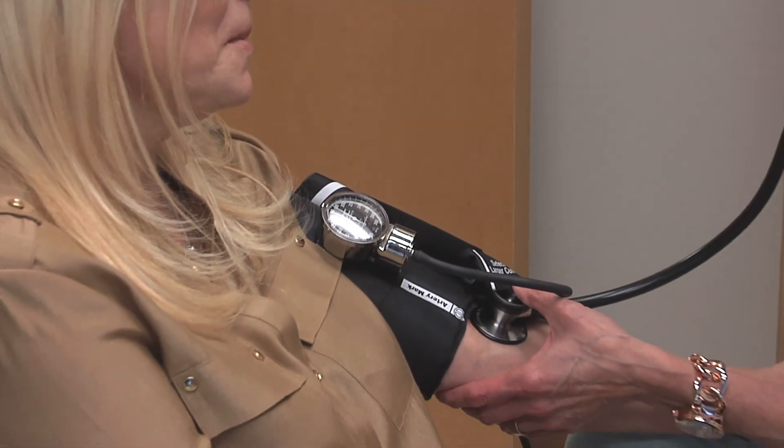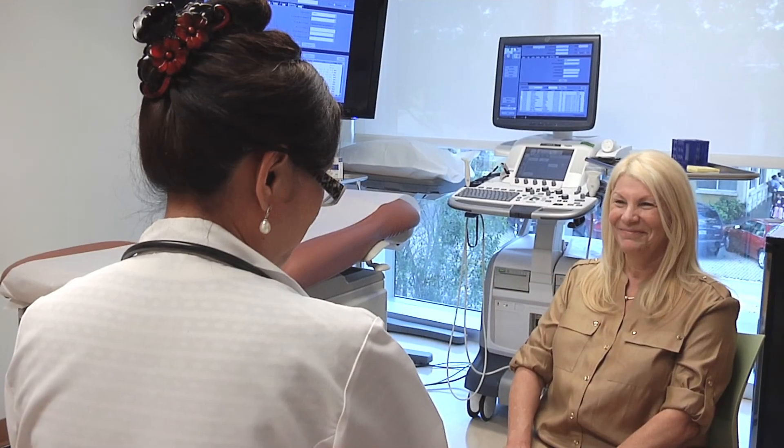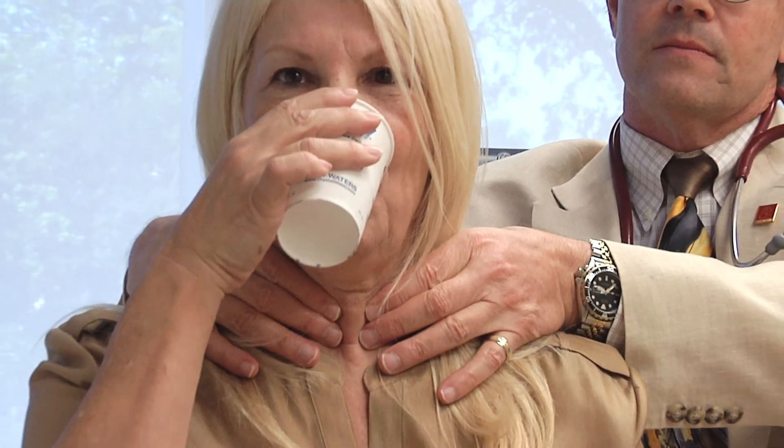I think patients choose us because number one they want to get their problem treated once and done. They want one surgery and they want to be done. They want a surgery that minimizes their exposure to anesthesia agents, minimizes their scar, and minimizes the amount of trauma to their neck.